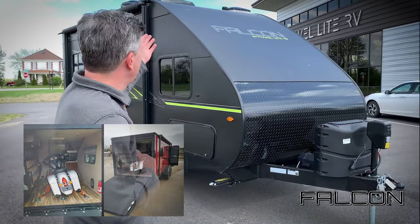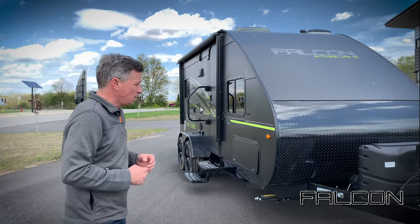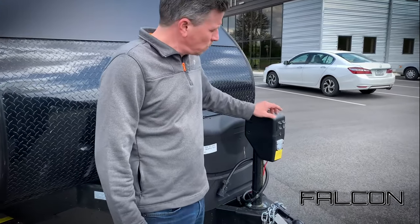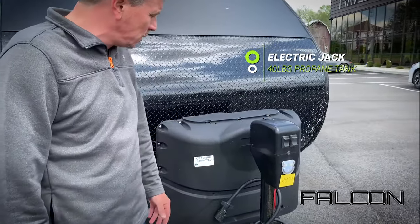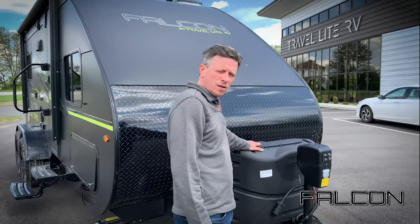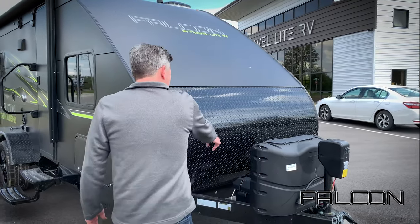It's got a very aggressive aerodynamic slant here, and as we walk over to the front, with the GT package you get the electric tongue jack with a nice little night light so you can see what you're doing at night. We give you a little bit more propane than the competition — 40 pounds versus 20 — and you've got your battery here.